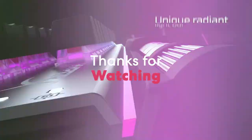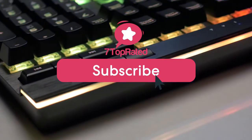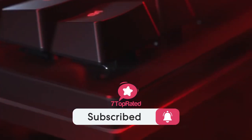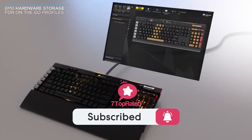Thanks for watching, we hope you found it useful. Be sure to leave a like and subscribe to the channel to get more videos like this in the future. If you have any questions related to these products, you can leave a comment below and we'll get back to you.